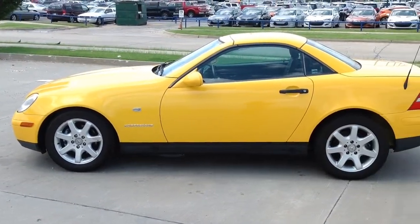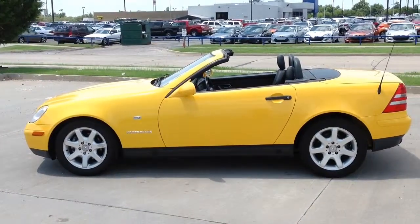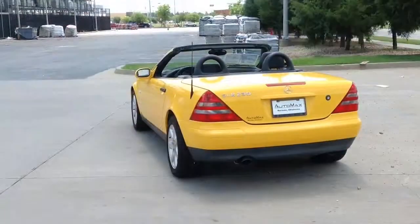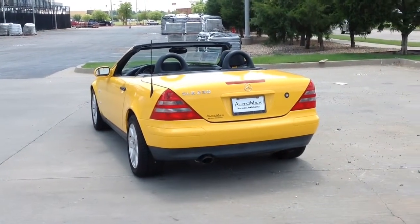Are you looking for a first car, or something that gets great gas mileage? Then this 1999 Mercedes-Benz compressor convertible might be just the car for you. And it's available only at AutoMax Hyundai Norman, 551 North Interstate Drive on the Mile of Cars.